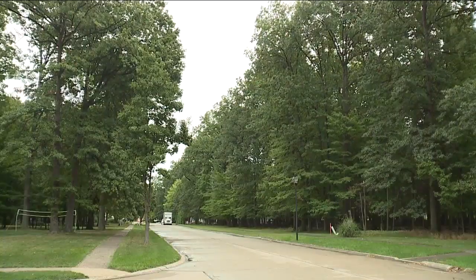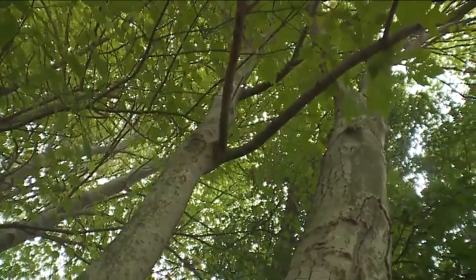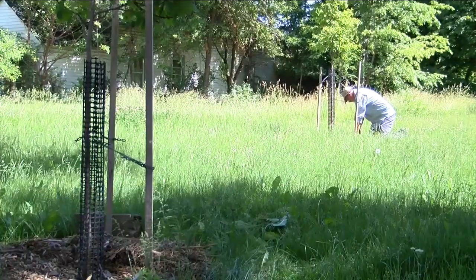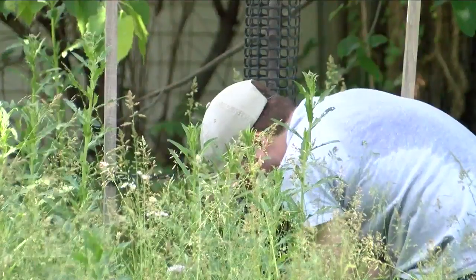But healthy tree canopy coverage is at least between 30 and 40%. Experts say that lack of coverage means people who live there are not getting the benefits trees provide, like flood risk mitigation and protection from heat-related illnesses.